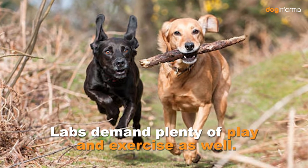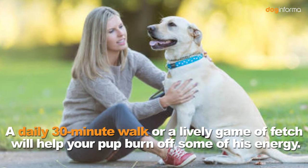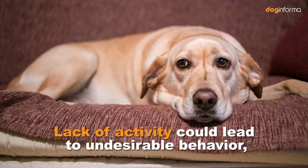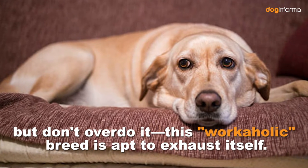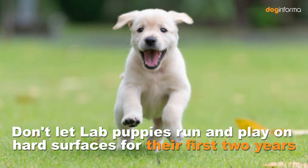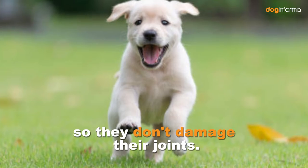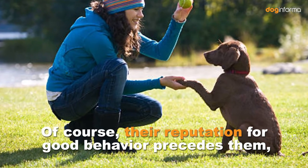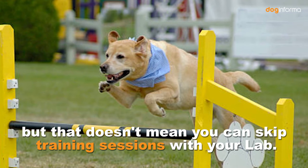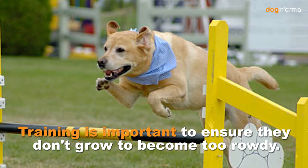Labs demand plenty of play and exercise as well. A daily 30-minute walk or a lively game of fetch will help your pup burn off some of his energy. Lack of activity could lead to undesirable behavior. But don't overdo it — this workaholic breed is apt to exhaust itself. Don't let Lab puppies run and play on hard surfaces for their first two years so they don't damage their joints. Training is important to ensure they don't grow to become too rowdy.